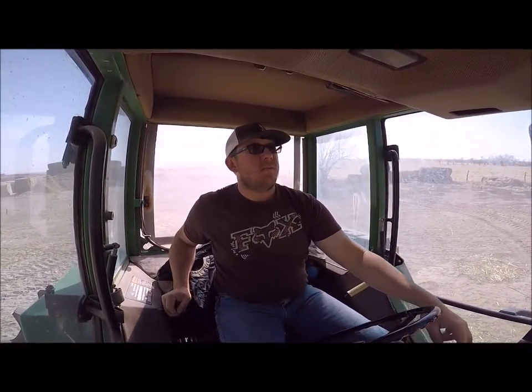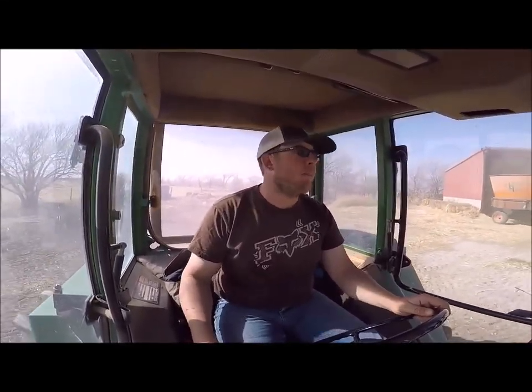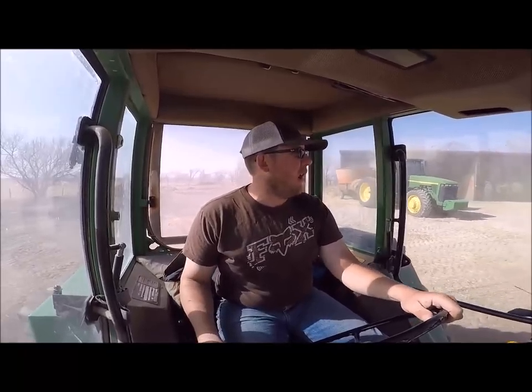It was around 2014, I wanna say. I bought in and moved back in 2012, started running calves that fall. So it was probably 2014. And I was feeding calves. Well, at the time I had a vertical mixer — it was a Harsh mixer, single screw vertical.